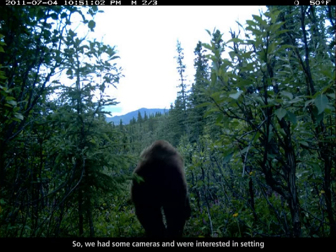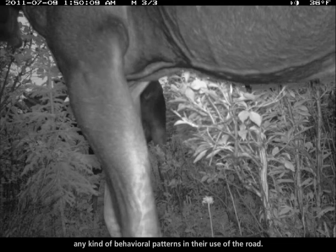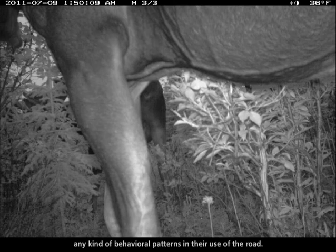We had some cameras and we were interested in setting them up to see if wolves were crossing the road frequently there, and if so, if we could capture any kind of behavioral patterns in their use of the road.